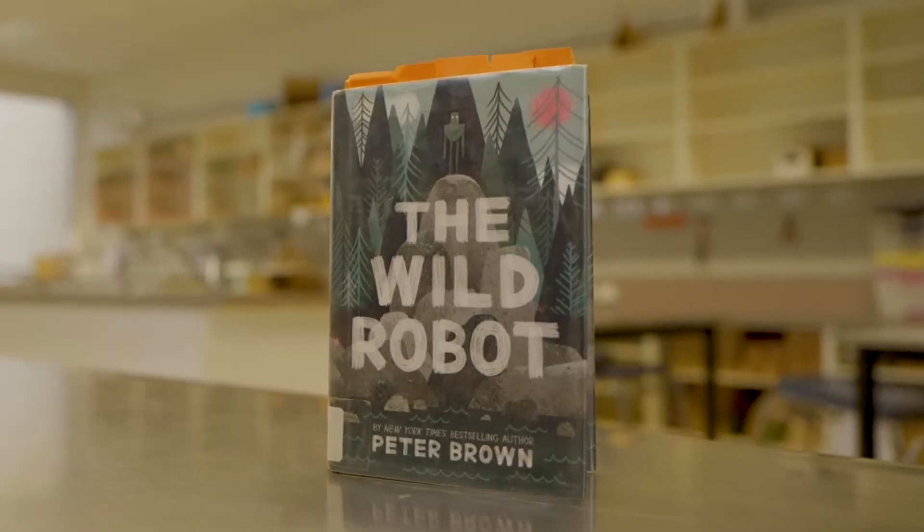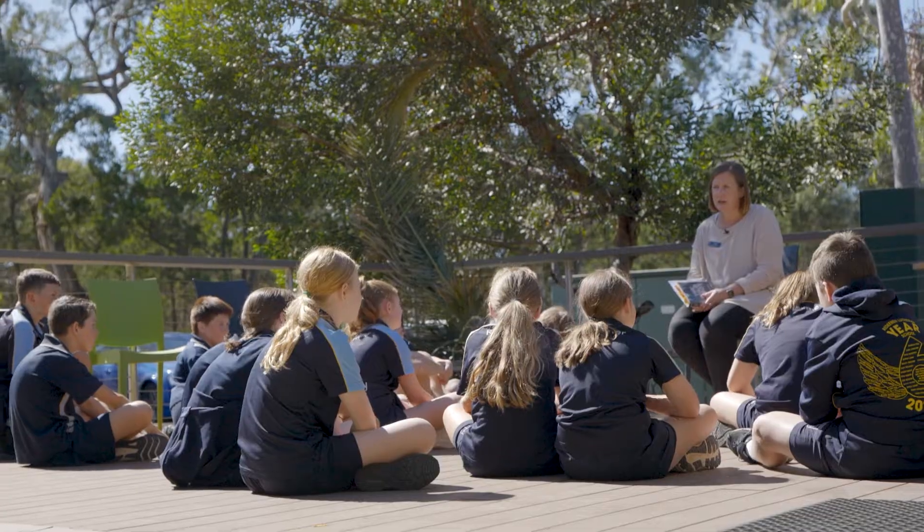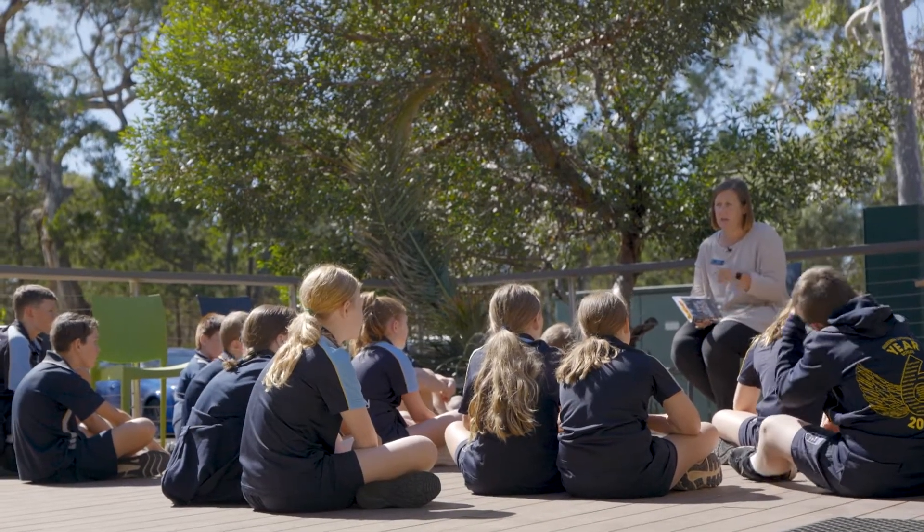We read the text The Wild Robot by Peter Brown, which is about a robot that finds themselves stranded on a wild remote island. We picked up on elements of how she might be feeling because of what the author had described — where she was, what she was encountering — and talked about how we would feel if we were in that position.